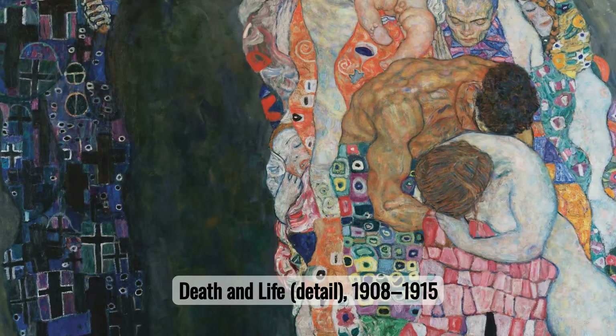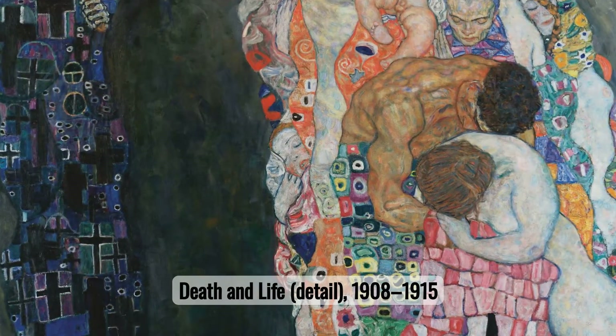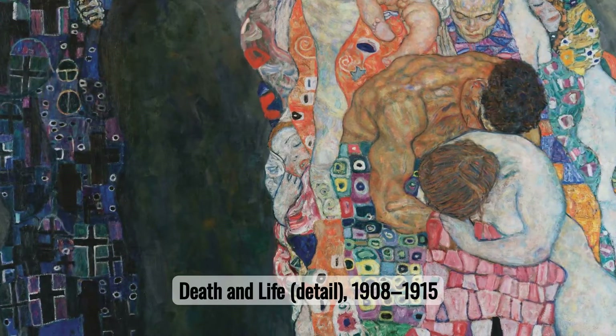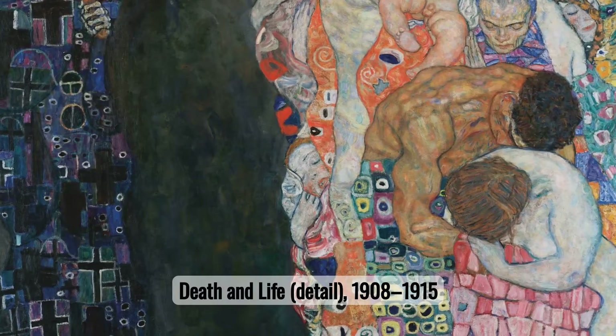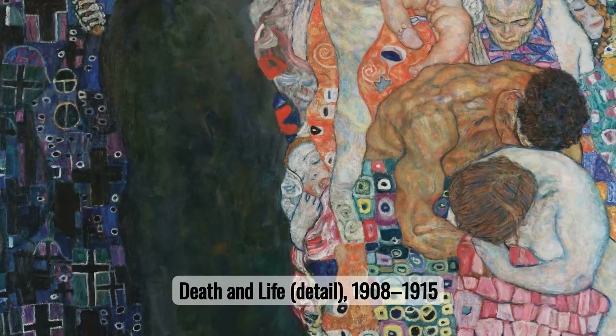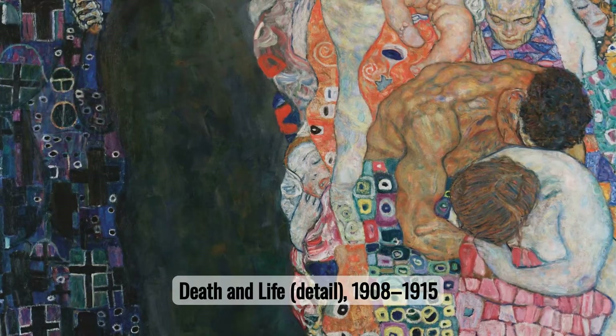Number twelve: Death and Life. Death and Life showcases Klimt's profound reflection on existence. The stark contrast between the grim reaper and the lively group of people illustrates the juxtaposition of life's vibrancy against the inevitability of death.